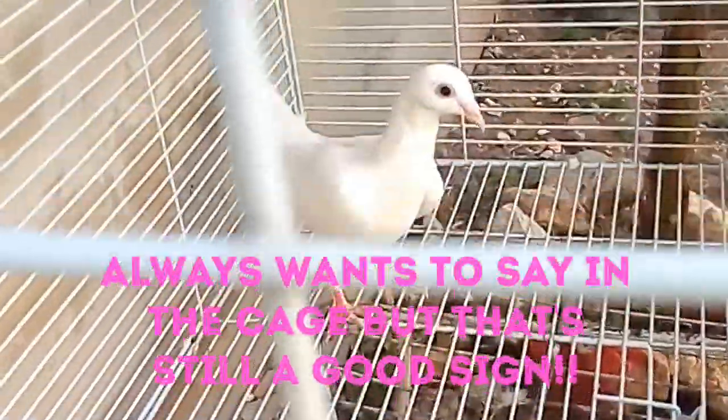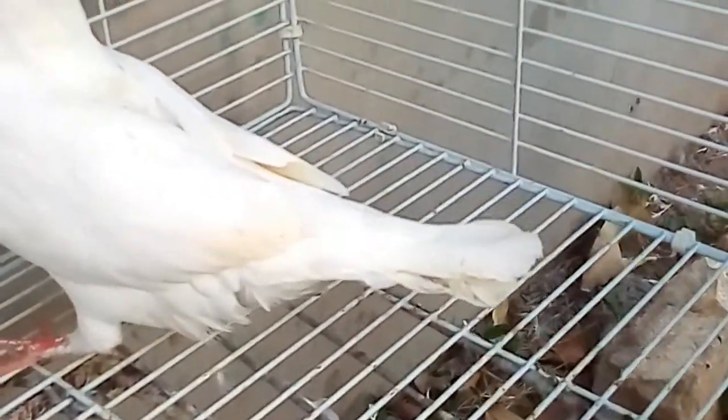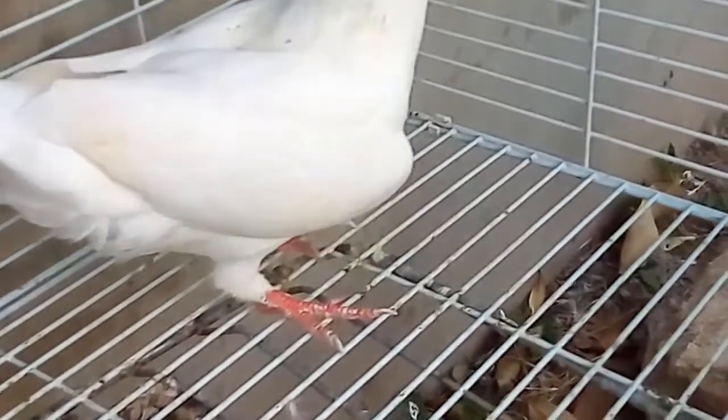This one has a bit of feather on her foot — this one is a female. I'm gonna try my best to breed more of them with feather feet. You can see on her toes there's a little bit of feather.